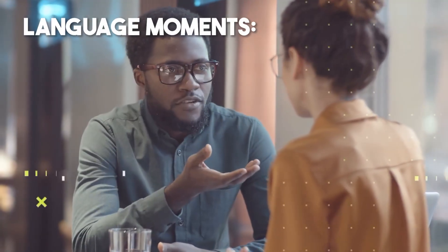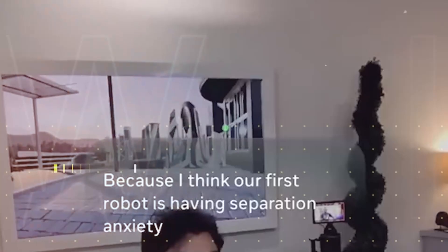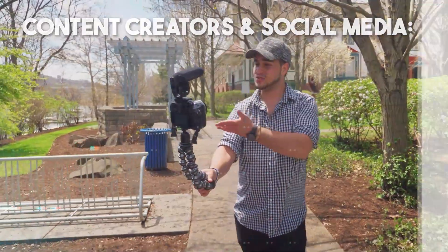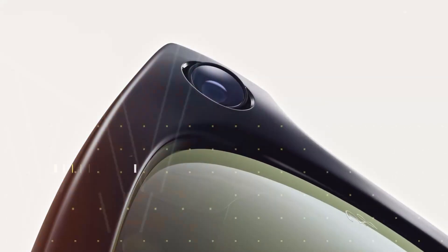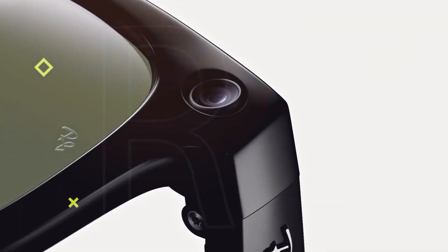Language moments: you're talking to someone speaking another language, you don't understand every word — the live translation and captions show up in your lens, helping you follow or respond, all while still seeing their face and expressions. Content creators: capture moments without fighting to hold a phone or selfie stick. The viewfinder on the lens previews what you're shooting — gesture to zoom, gesture to record, livestream to your audience, then share directly.